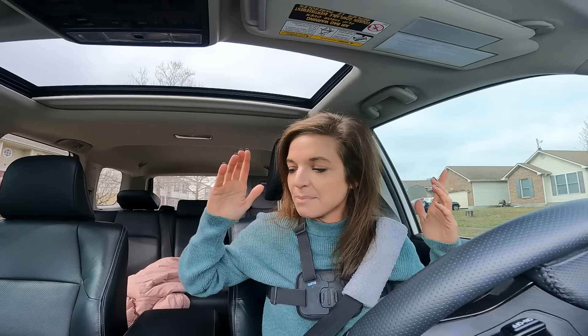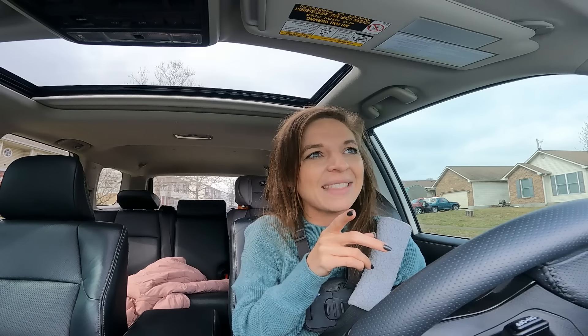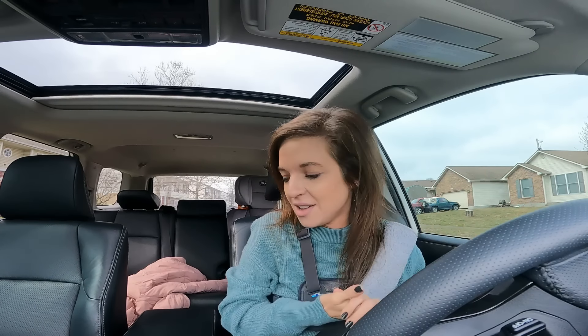I thought I was gonna have to take you guys to more thrift stores to finish up this video, but we ended it today with a bonus estate sale. Shout out to the sisters at that last estate sale - thank you guys so much for putting me on to the sale. That's gonna do it for me today. Thank you all so much for watching and I'll catch you guys next Thursday with another video.